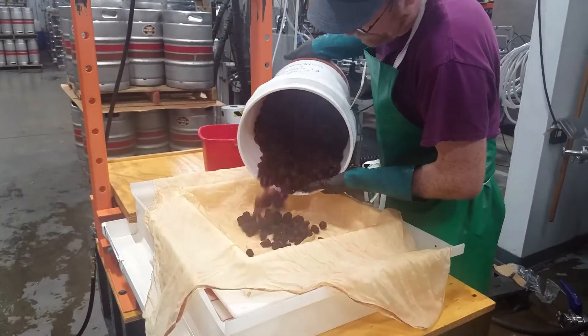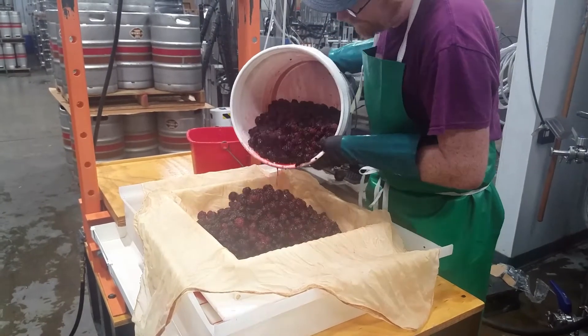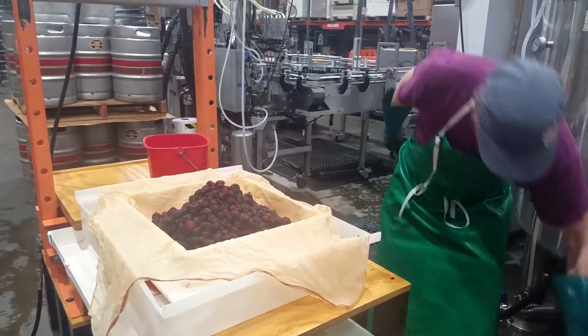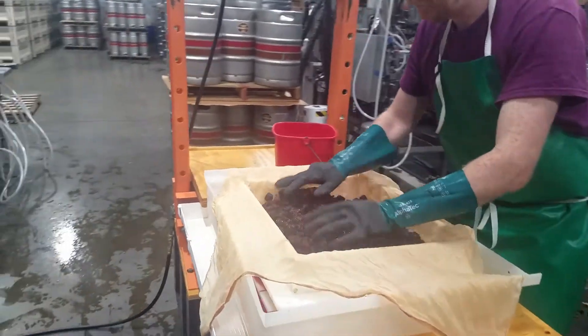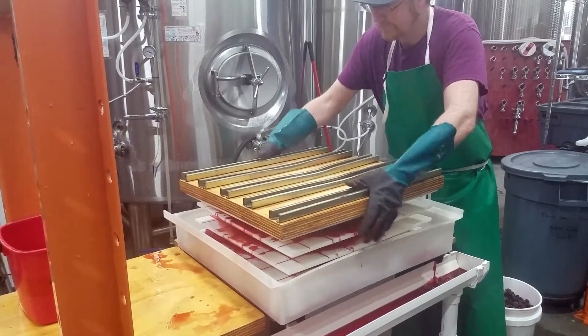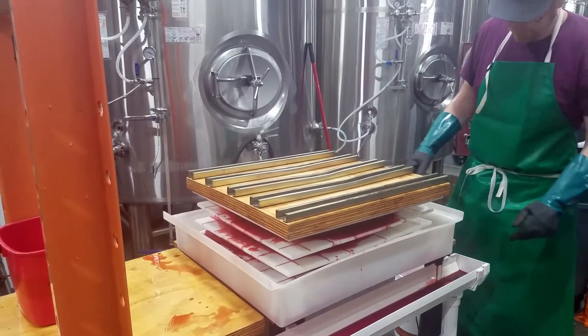When we first started Noble Cider I built a really small press, which we used to press apples for our first couple years of operation before we bought a much larger press line, which is what we use now. While we don't use this small press very often for apples anymore, it comes in very handy for pressing other fruits for our small batch ciders.